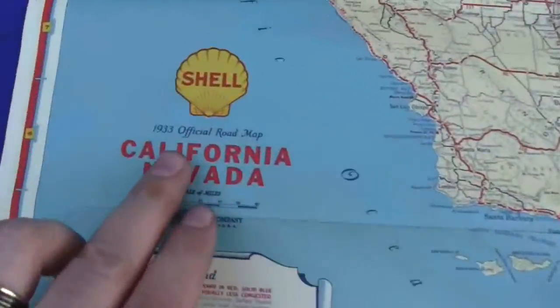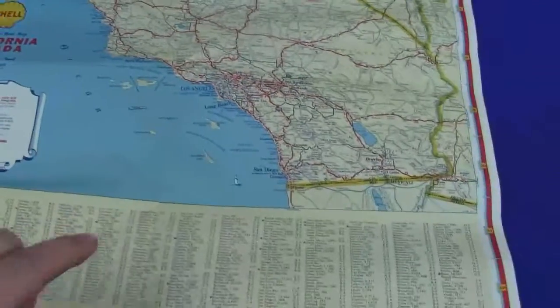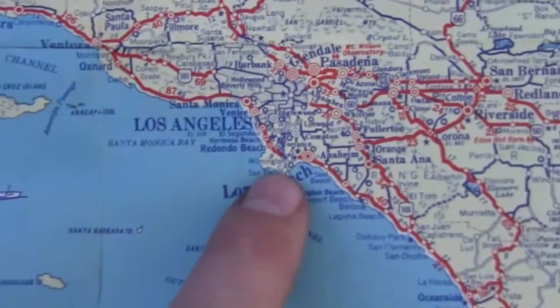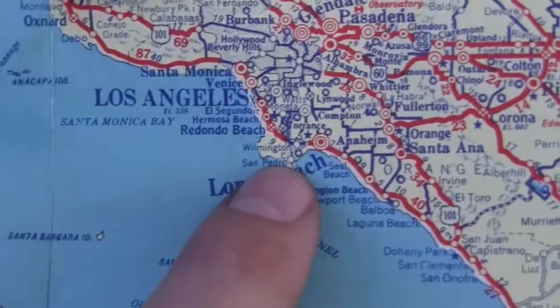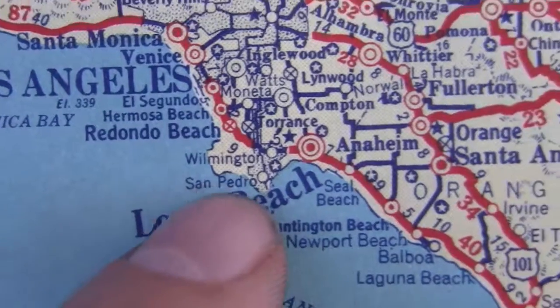There is a date on the map right here, 1933, official road map, California and Nevada. And if you look close enough right here, we are located right here — right above Long Beach. If I can zoom in enough, San Pedro, that's us right there.